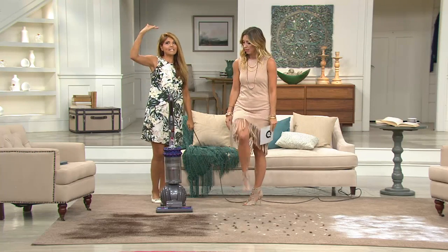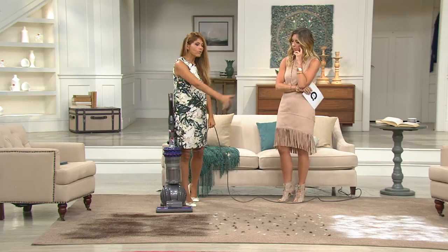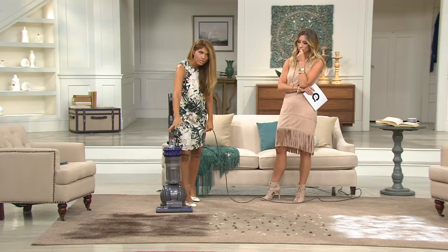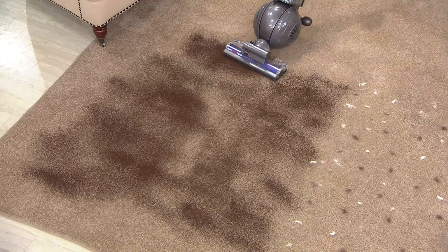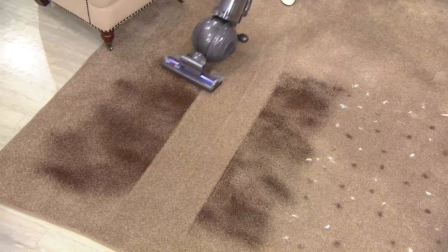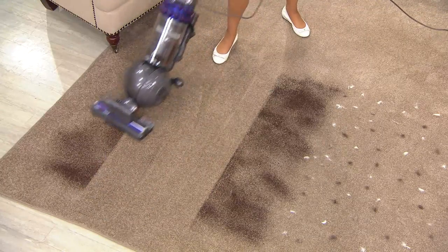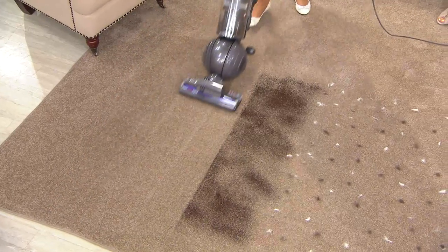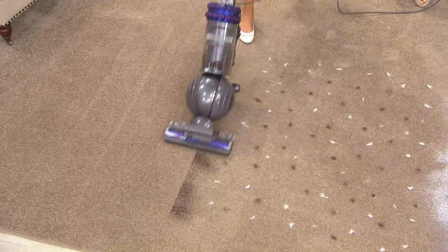The suction power stays the same — think of that battery always on full on your cell phone. We're going to show you the power with different messes so you can see why people love Dyson. We have coffee grounds to simulate dirt and real pet hair on the floor. Watching it clean right now, it sounds a little quieter than my other Dysons.